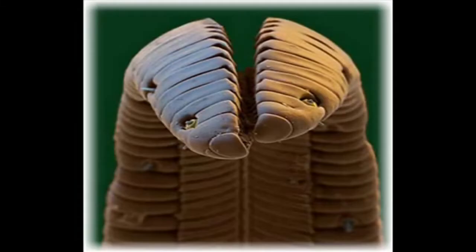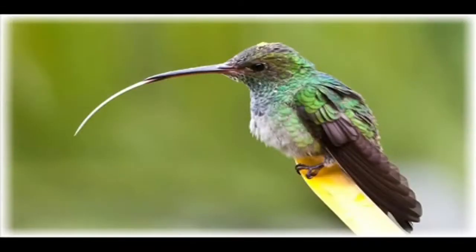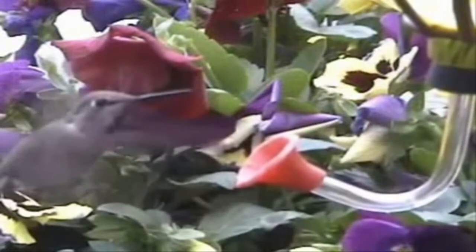Hello, can you guess what this is? No, it's not the desert-dwelling sandworm from Frank Herbert's novel Dune. It's actually a hummingbird's tongue. The hummingbird tongue is a fluid trap, not a capillary tube.